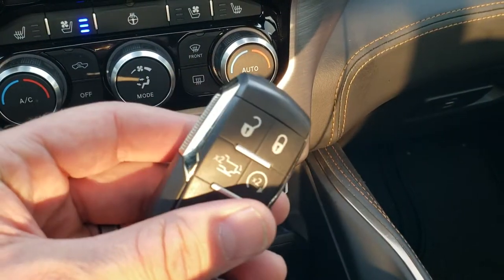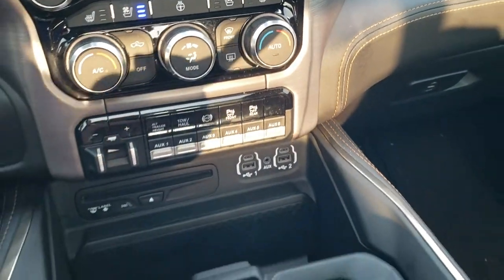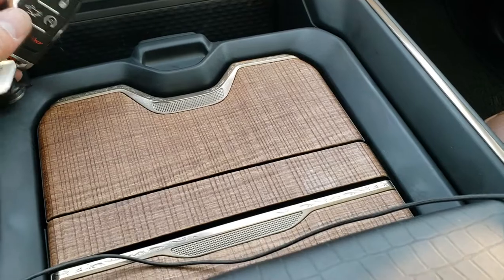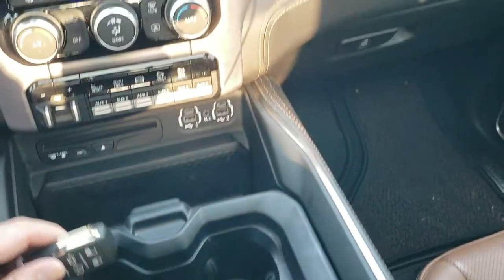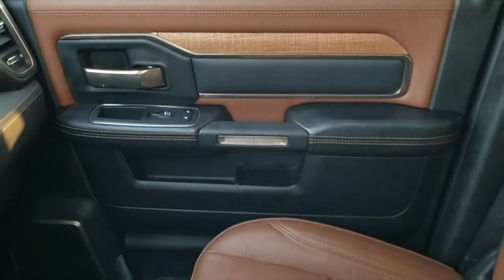Even the key fob has some gold trim on it. It has that cool wood grain trim on the center console and cup holders, and that wood grain trim runs all along the dash and doors as well.